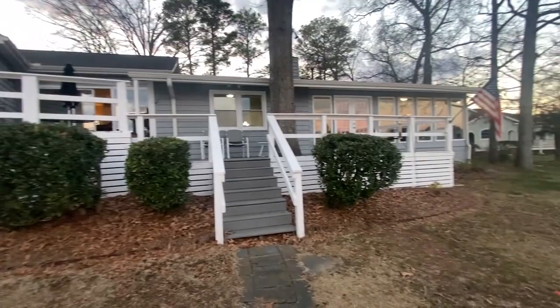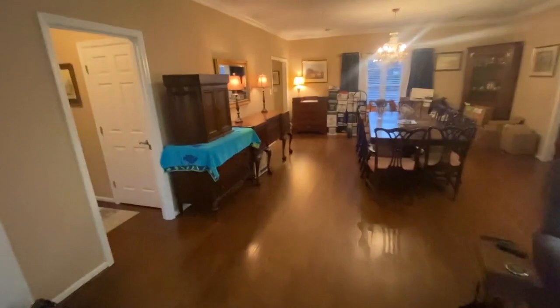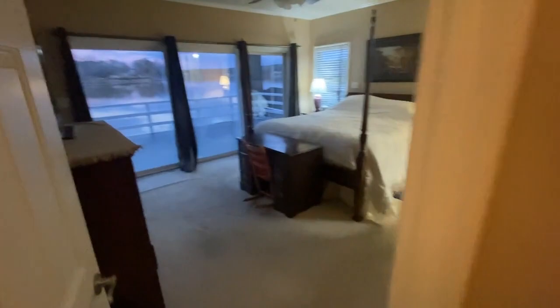This is a treat — we do get to see some lakefront property here, listed at $1.1 million. Let's go see this view. I think you all could wake up to this and be happy.